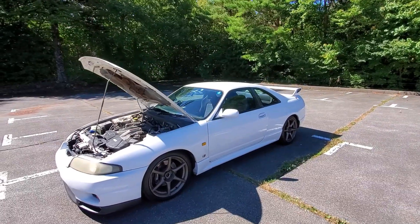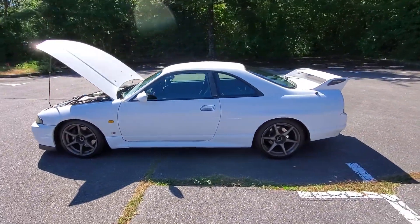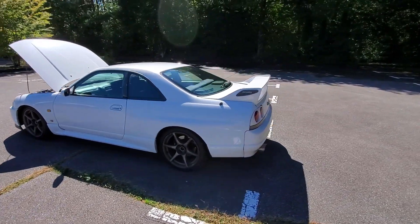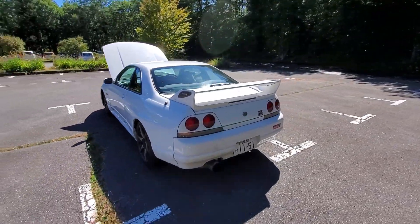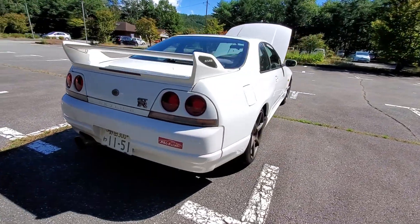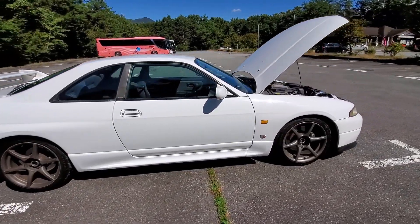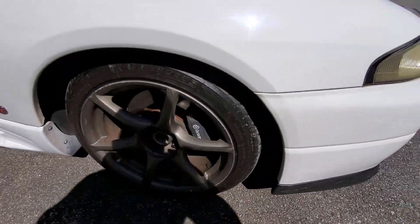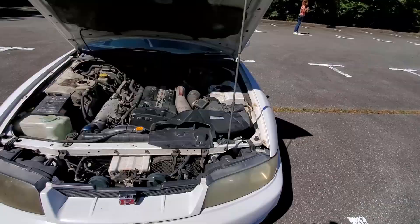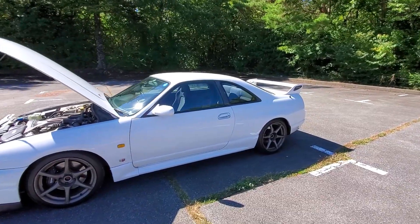We'll go for a quick drive and see how it goes, but this combination of the wheels and the white paint makes it look really nice. Nice aftermarket exhaust — pretty spectacular car. It has standard Brembo brakes, it's all-wheel drive, and it has the HICAS rear steering system. Pretty cool.